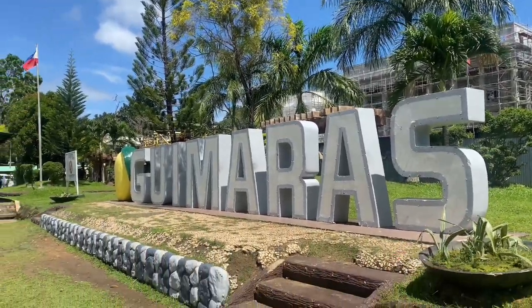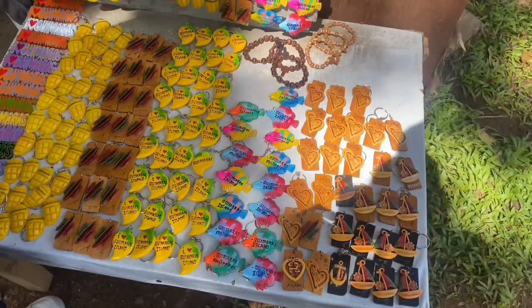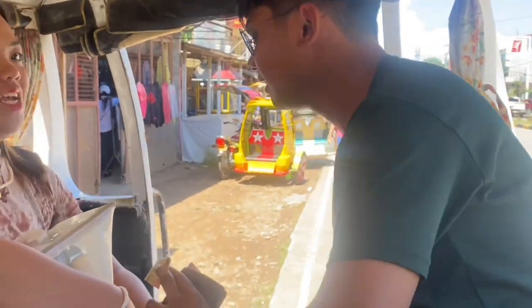We took photos at the Gimaras signage. Of course, we also didn't forget the mango shake. There's a mango plantation nearby.